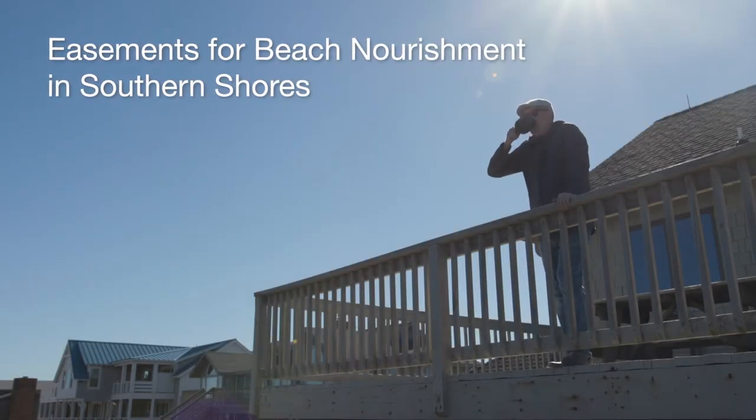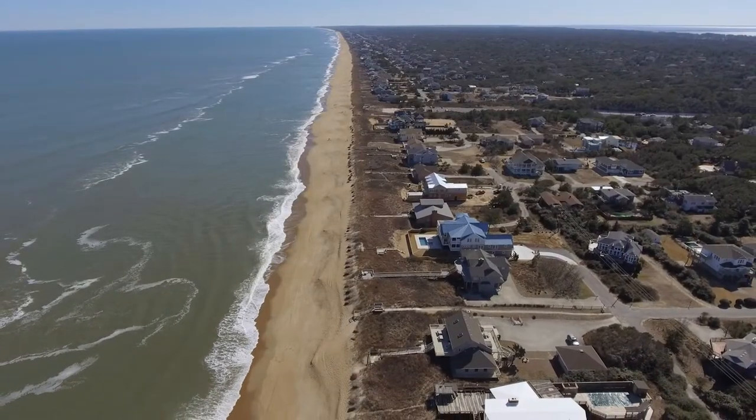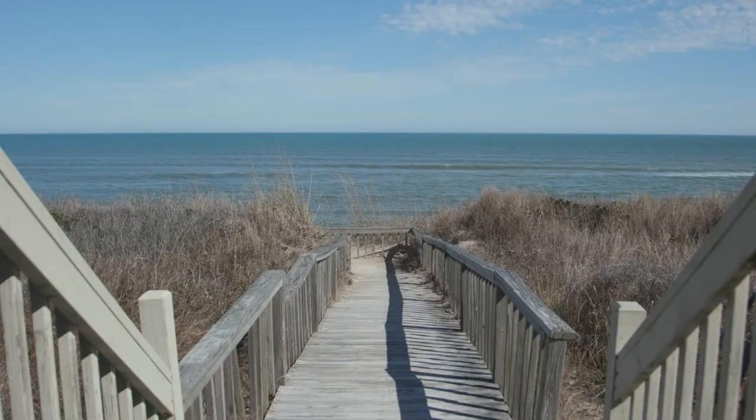Meet Joe. He owns a home on the oceanfront in the beautiful town of Southern Shores on North Carolina's Outer Banks. He's currently contemplating building himself a nice new walkway to the beach, but the ocean is getting pretty close.